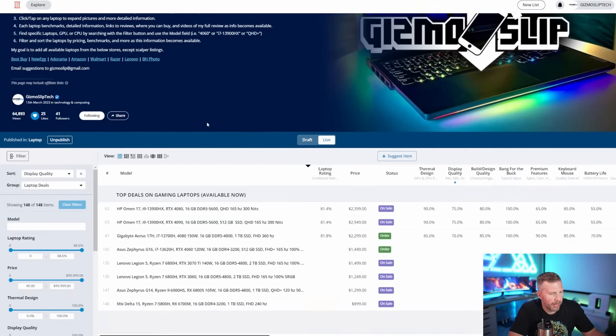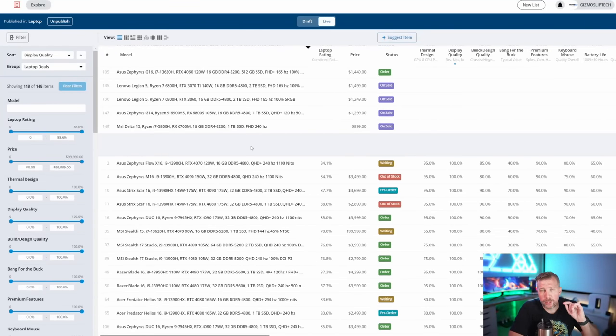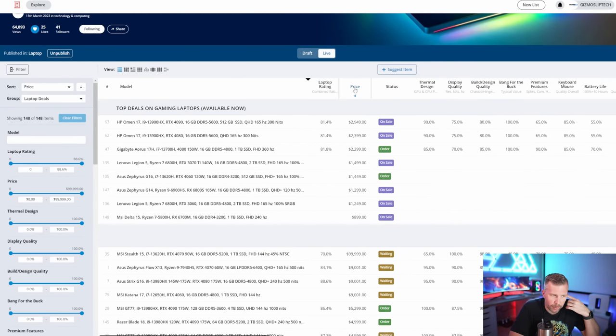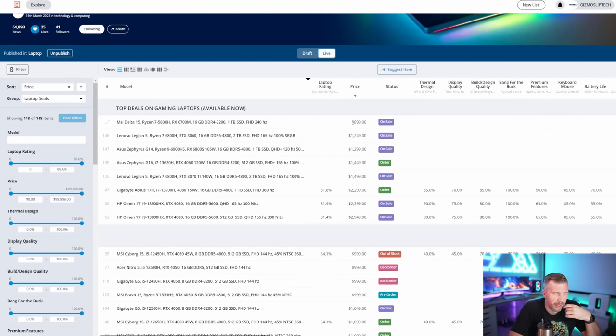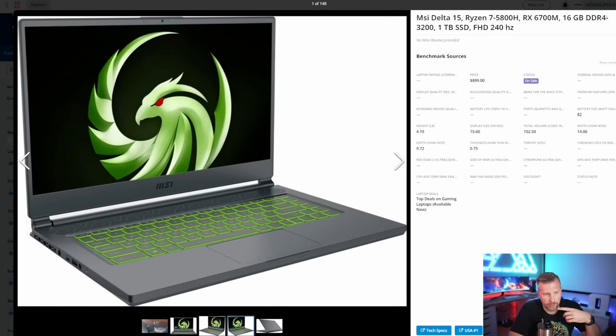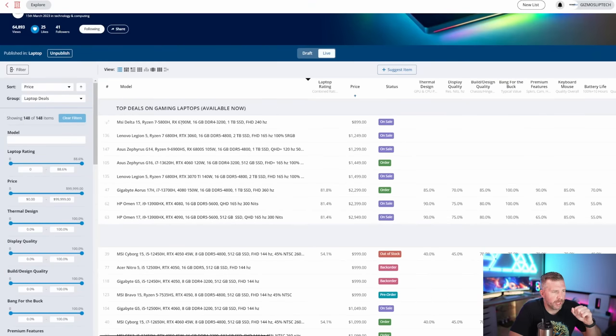This is my gaming laptop comparison list — there's a link in the description where you can look up some of the best deals on gaming laptops right now. This MSI Delta 15 for $899 is pretty tough to beat under a thousand bucks. You get a 240Hz full HD display with a graphics card that can power many games at 240 frames per second, an eight-core high-powered Ryzen chip, 16 gigs of RAM, and a one terabyte SSD. Phenomenal value.